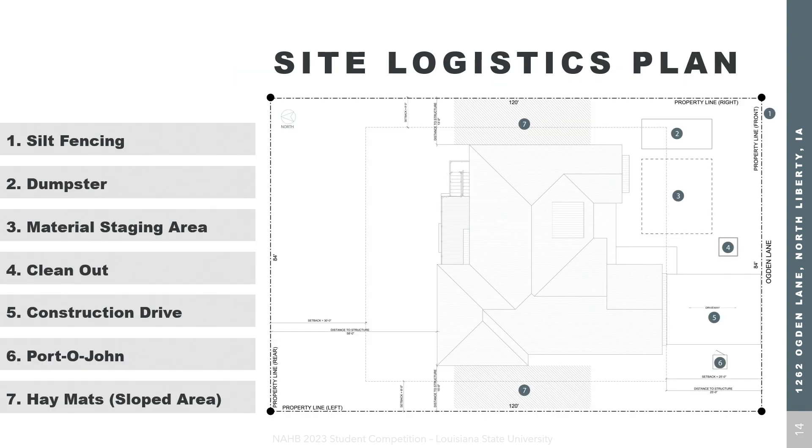Moving into our site logistics — it's fairly simple. We've got our dumpster, port-a-john, and washouts located by the road for ease of access. Our material laydown will be in the front of the house and will move into the house as construction progresses.